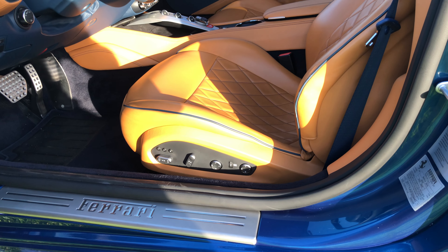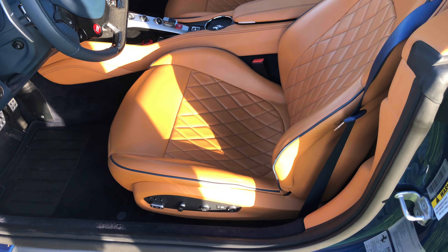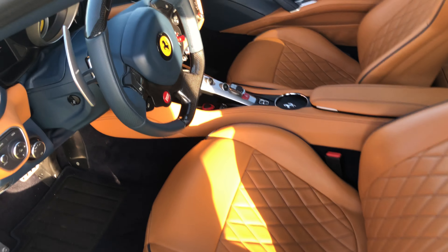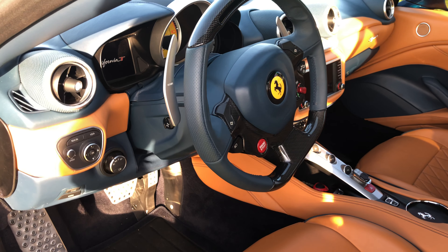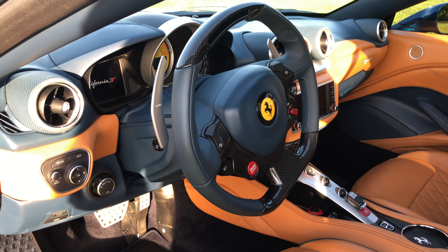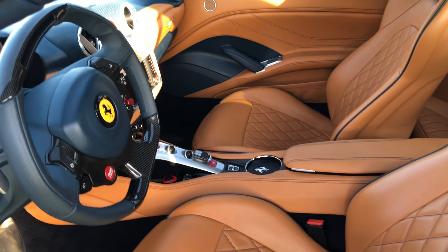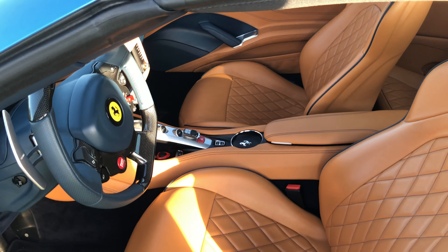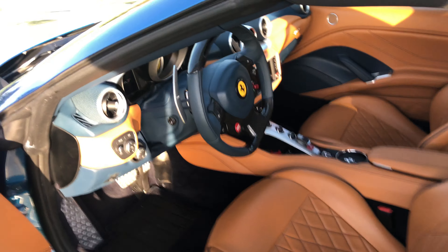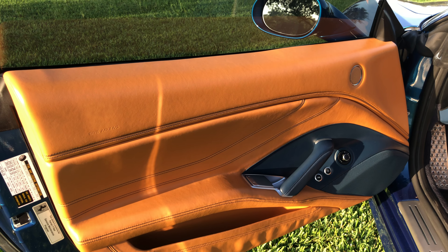It does have fully electric seats with heating, diamond stitching with blue, and blue seat belts. It also has a carbon fiber steering wheel. If you look at the list on the sticker, it shows pretty well the details of what was put into this car. It had an MSRP of $276,000, which was a very well-equipped California T.